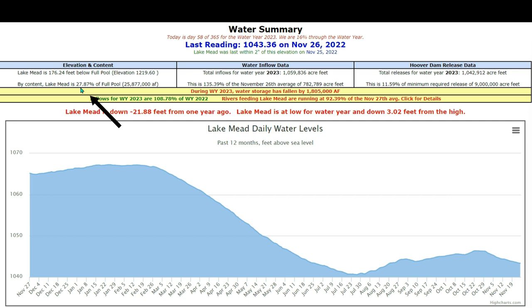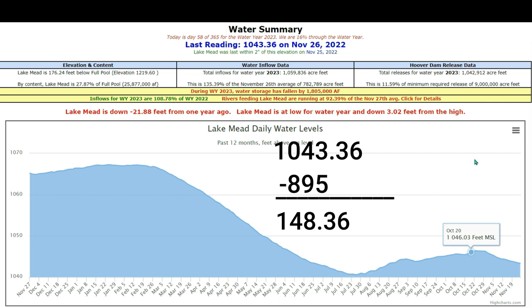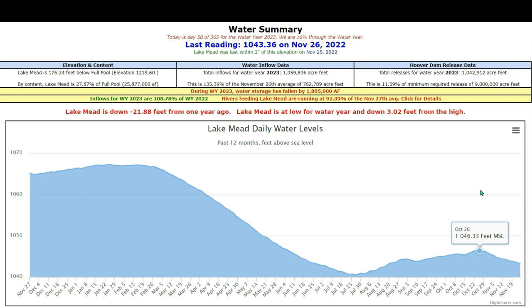Deadpool is at 895 feet. So compared to where we're at right now, that's about 150 feet away. And the lack of ability to produce power comes at around 1,000 feet, so it's only about 43 to 50 feet away from where they're going to have to stop producing power.